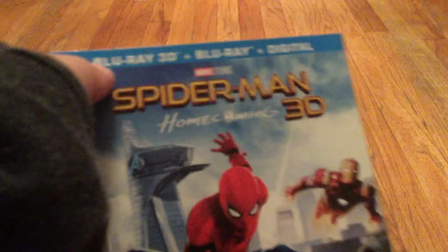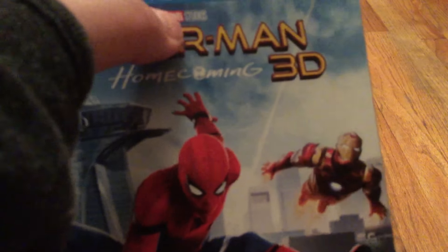I'm sorry guys for not uploading in a while — there's really nothing to upload. But yeah, so here we go, Spider-Man: Homecoming 3D, created by Marvel Studios.